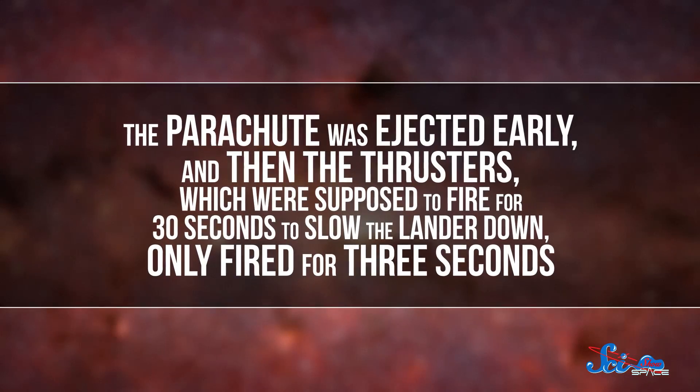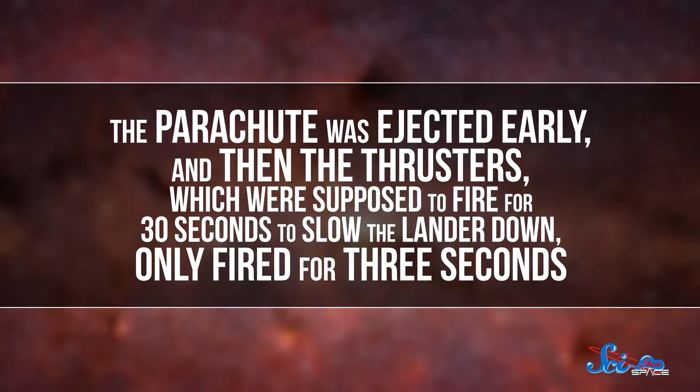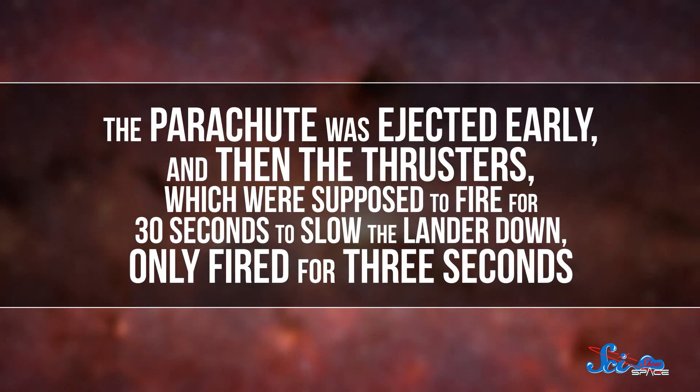In other words, it thought it was underground. In reality, the lander was about 3.7 kilometers above the surface. Thinking it had missed a bunch of landing procedures, the computer basically freaked out. The parachute was ejected early, and then the thrusters, which were supposed to fire for 30 seconds to slow the lander down, only fired for three seconds.